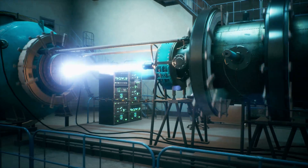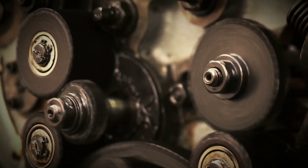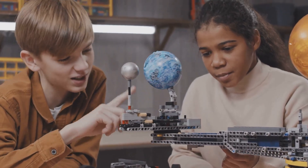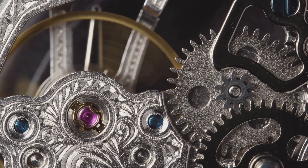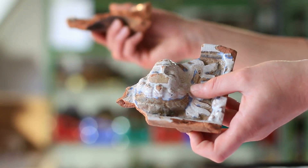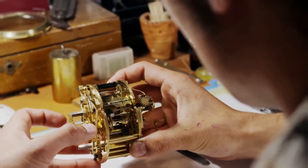Building a replica of the Antikythera mechanism is a challenge. Several teams have attempted it, requiring expertise in engineering, astronomy, and ancient Greek technology. Replicas help us visualize the mechanism and test theories about its operation. Each replica brings us closer to understanding this ancient marvel. The process of replication is ongoing — as we learn more, we refine our reconstructions, and the mechanism continues to inspire modern-day inventors and scientists.